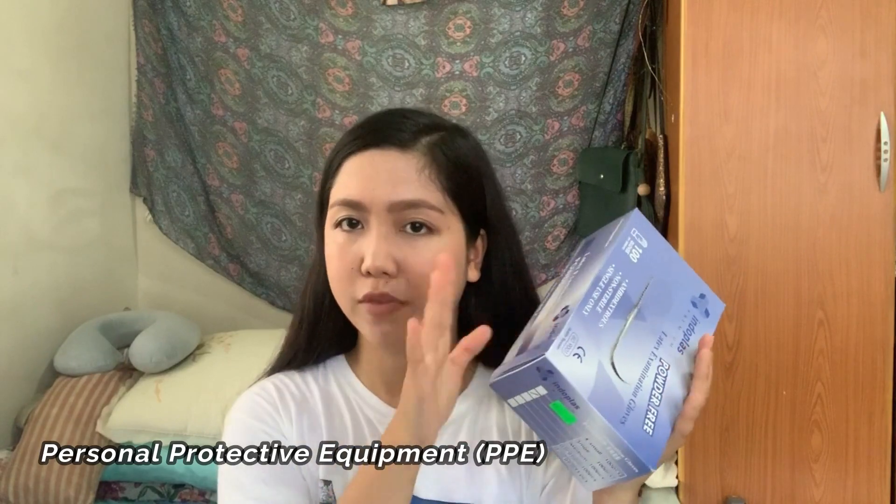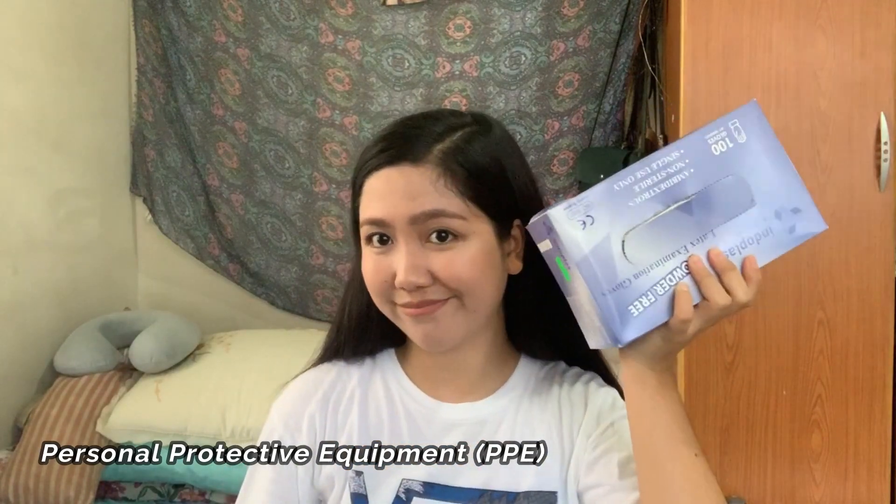Next thing you need to have is gloves. Yung mga iba kong classmates bumibili ng tingi-tingi, yung isang pair ganon. Pero ako nagpabili na lang ng isang box para kapag kailangan na namin, kukuhin ko na lang dito sa box. Siguro mas makakatipid din kayo kapag may sarili kayong box. Super kailangan nyo to guys kasi you will handle so many specimens and chemicals, so you need protection. So this is PPE.